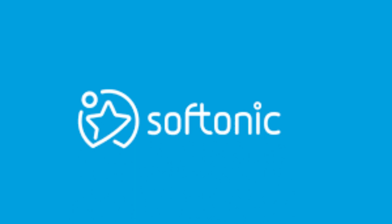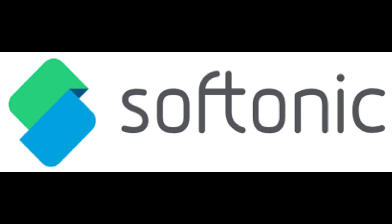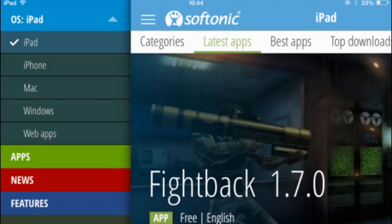Hello, everyone, and welcome back to our channel. Today, we're diving deep into the world of software downloads and answering the burning question: Is Softonic Safe and Secure in 2023? For the vast majority of people worldwide, the internet is an essential part of life — it's where we find everything from music and movies to essential software. But is Softonic the safe haven it claims to be?